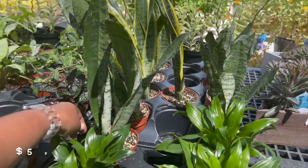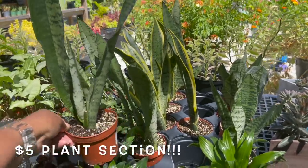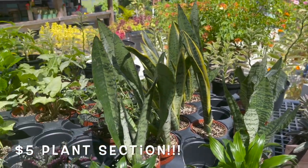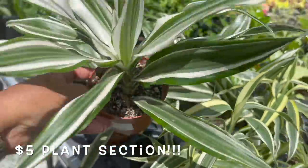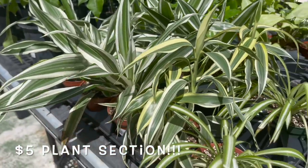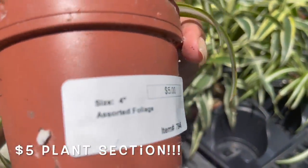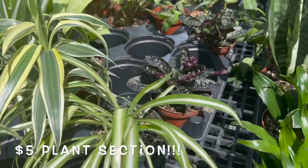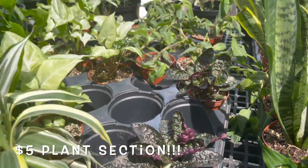Here they have some small pots of snake plants, $5. Some sansevierias, $5. Here they have some spider plants, also $5. Got some purple waffle plants, $5.